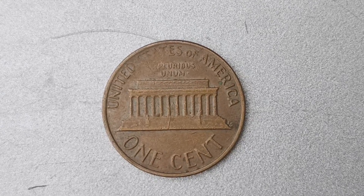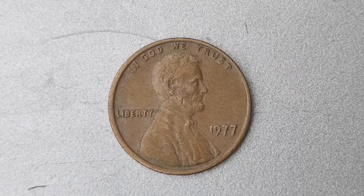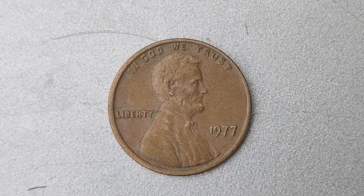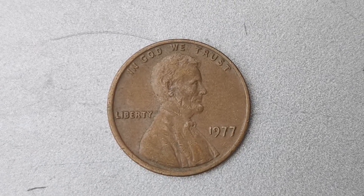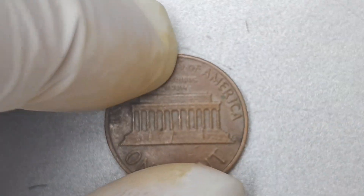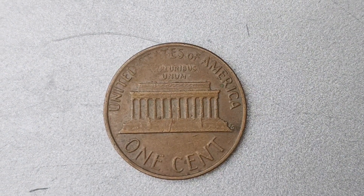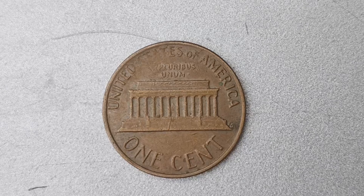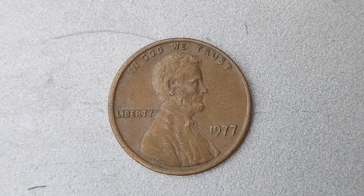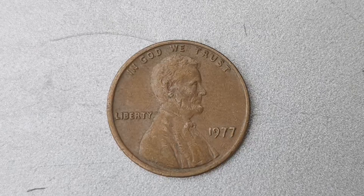Not only do you have a rare and valuable coin in your possession, but you also have a piece of numismatic history that is sure to impress fellow collectors and enthusiasts alike. Take good care of your coin and cherish it for the rarity and beauty that it represents. In conclusion, the 1977 No Mint Mark Lincoln penny is a true gem in the world of coin collecting, valued at an impressive $1.1 million. Its rarity, historical significance, and exceptional quality make it a coveted piece among collectors. If you ever have the chance to own one of these rare coins, consider yourself truly fortunate.